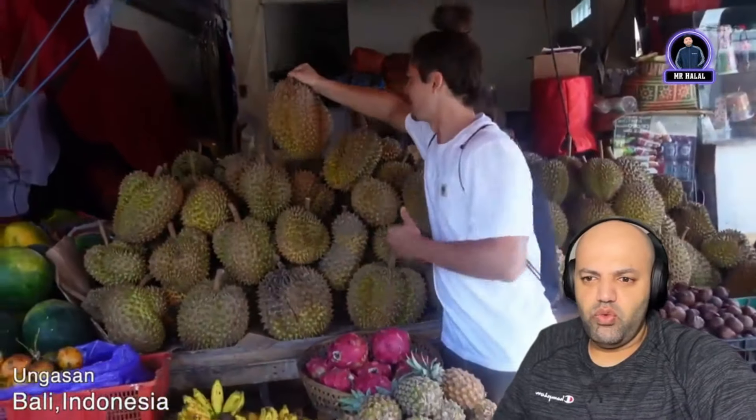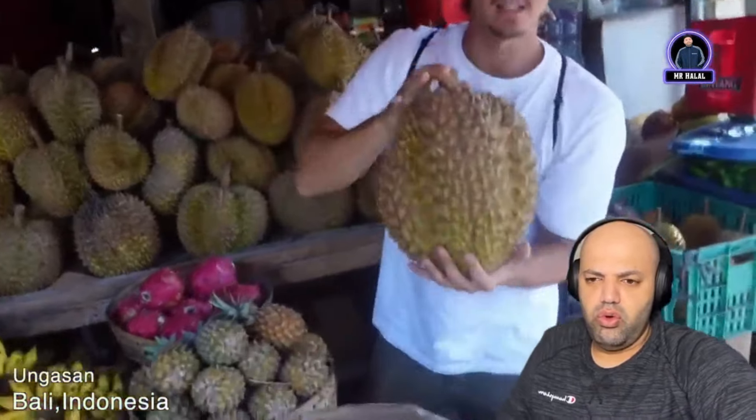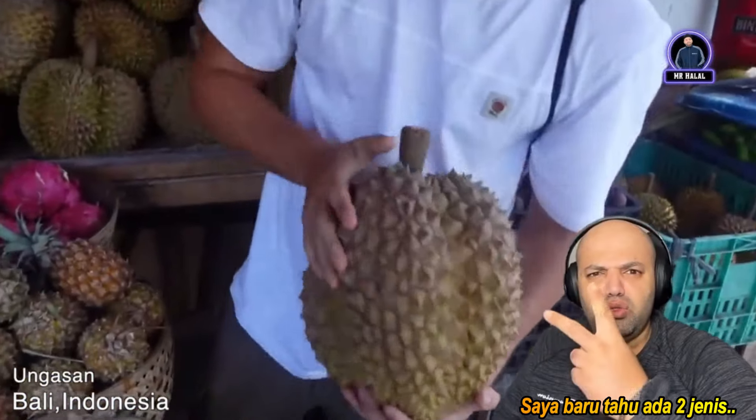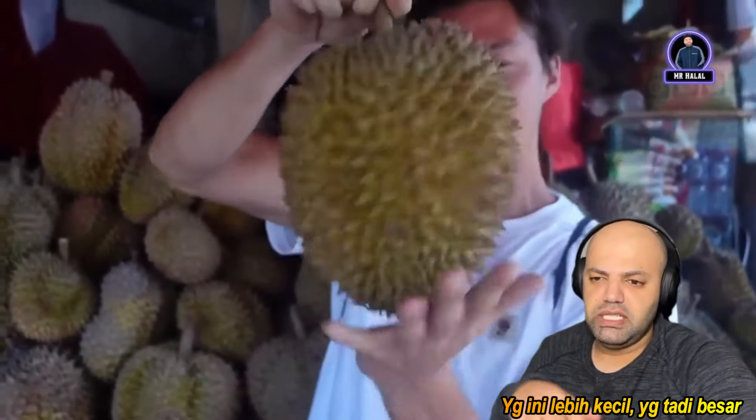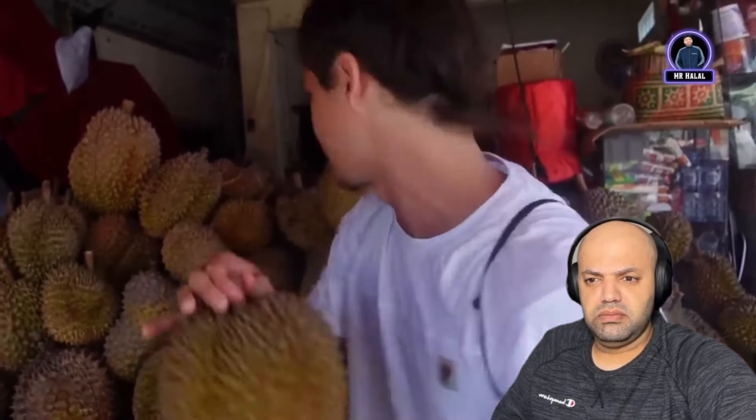You have two different kinds of durians here — the giant montong, which has a more oblong shape, and the local durian, which is a little bit smaller. I didn't know there were two kinds. You can mainly tell if a durian is good by the smell. If it's really sweet-smelling it might be a bit bitter, but if it has a nice green, light sweetness, that's how you know it's gonna be sweet and delicious.